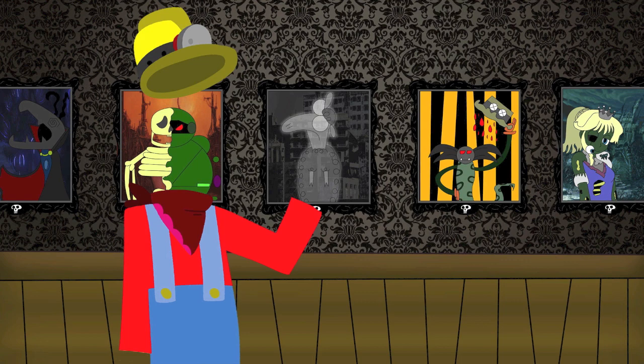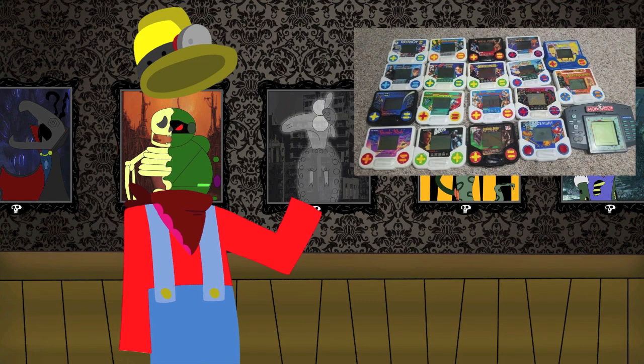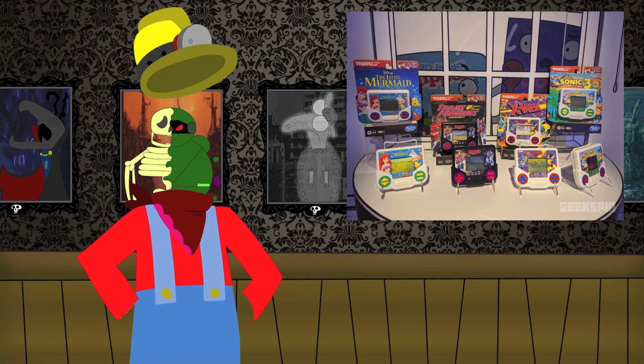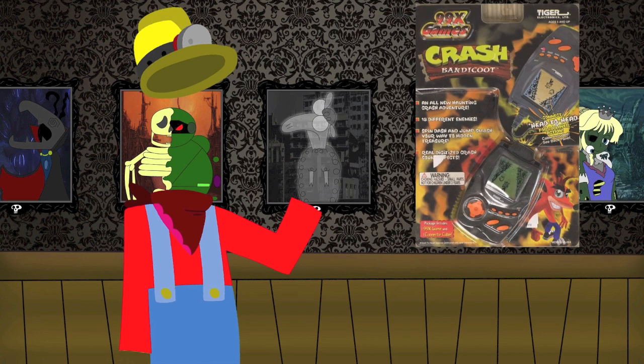And what a way to bring up some scares is by playing a Tiger Electronic game — those old cheap LCD games from the 90s that suddenly came back in recent years. They re-released the Sonic 3 and Disney's Little Mermaid ones. Back in 2015, I covered the Nightmare Before Christmas Tiger Electronic game as a Christmas special, so I figured it was fitting to do one for Halloween, and this time it's the Crash Bandicoot Tiger Electronic game.